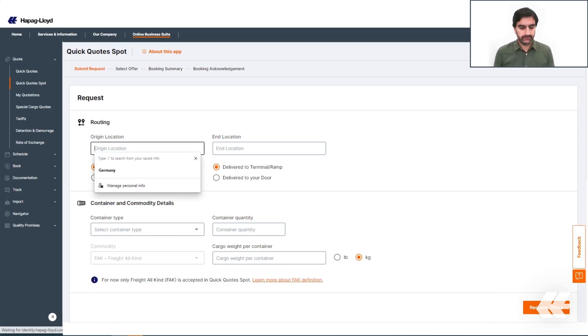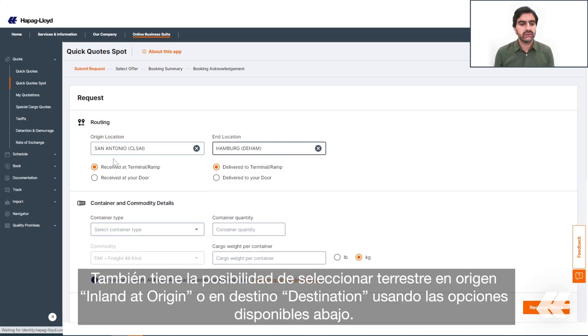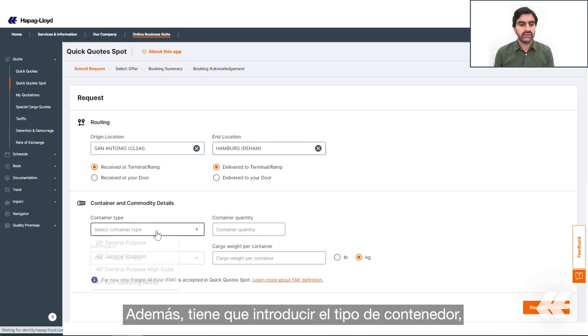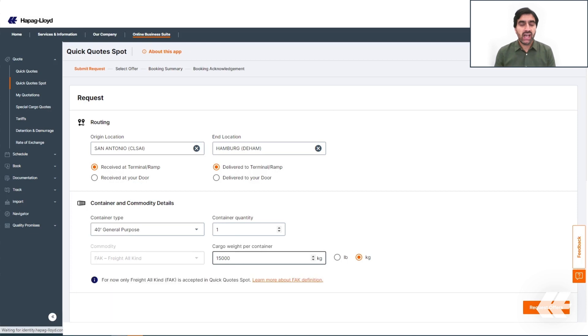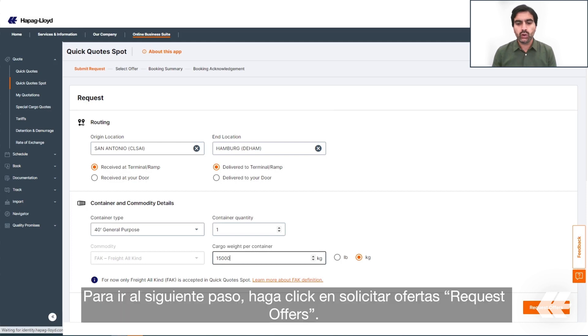Quick Quote Spot is a very easy tool to use. To request an offer, you need to enter the routing as a first step. You also have the chance to select inland services at origin or destination using the options available below. Additionally, you need to enter the container type, container quantity, and cargo weight per container. Please keep in mind that the maximum number of containers accepted in a booking is currently 20, and for now only FAK cargo is accepted in Quick Quote Spot.